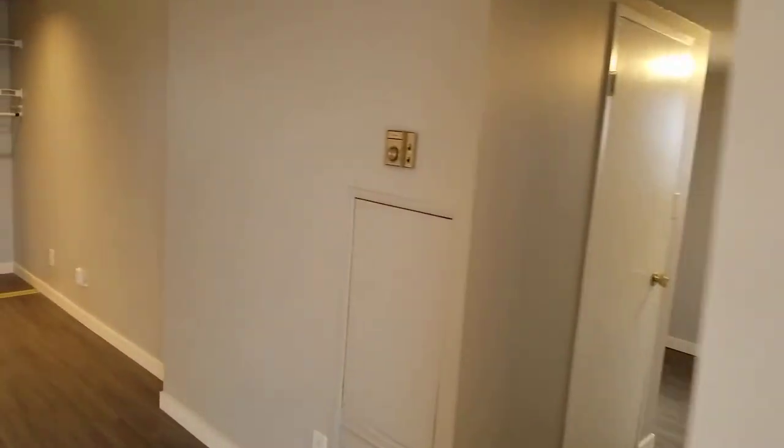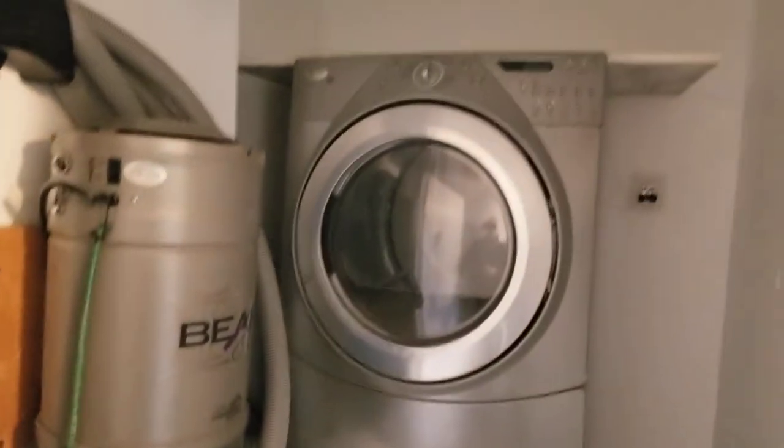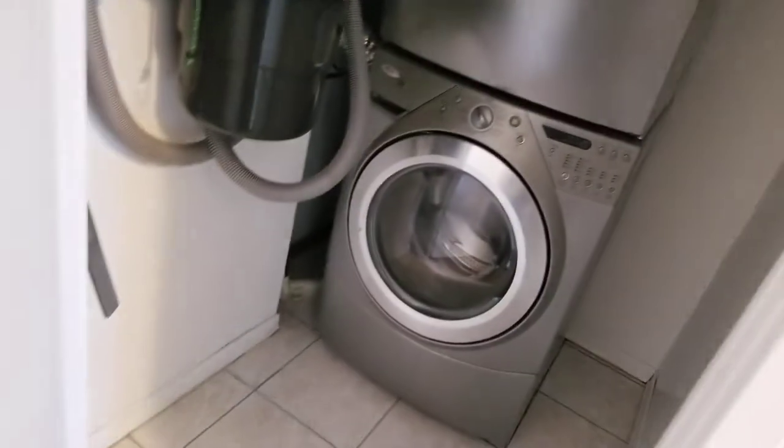Let's check out the three bedrooms. Down the hall we go — first thing is in-suite laundry, washer dryer, tiled floor.